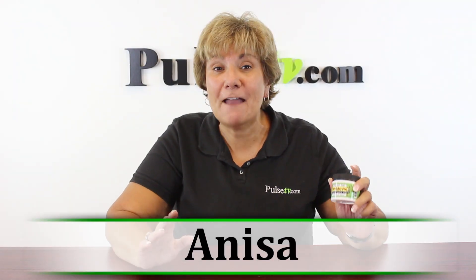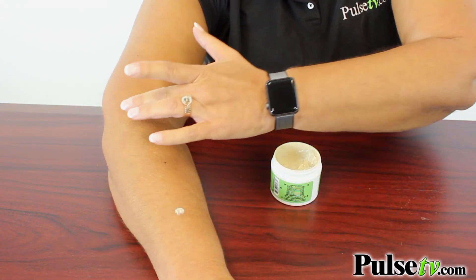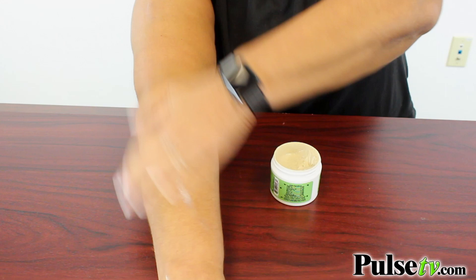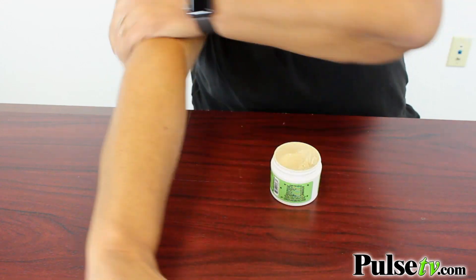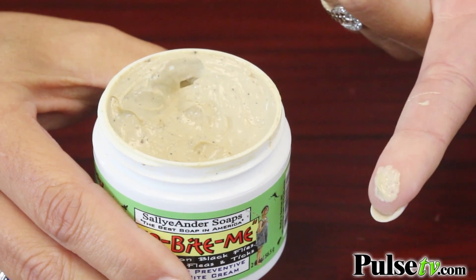Hey it's Anissa and today I've got for you the No Bite Me Cream. Now this is really unique because it's both a preventative and after bite treatment, and this is great for mosquitoes, black flies, ticks and more. You can dab a little bit on you and it'll stop them from biting, but if you forgot to put it on and you do get bit, put a little bit on the bite and it's going to reduce the itching and swelling.